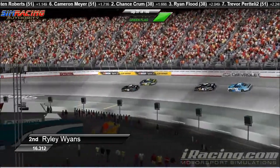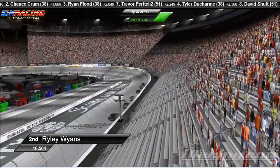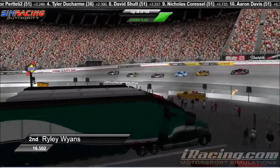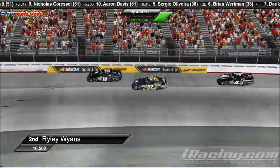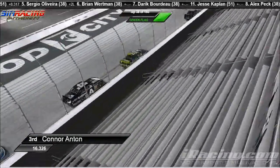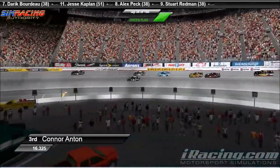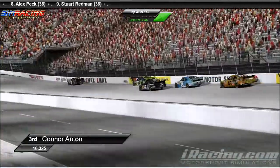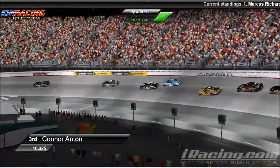Richardson is able to clear Riley Wyans right there on the inside at Bristol — quite a strong showing from Richardson. Of course Wyans is still hanging tough right there in the second spot, right on the back bumper of Richardson. Connor Anton is certainly not showing the pace that he was in the practice race as he tries to get to the inside. Riley Wyans trying to make it stick — Wyans pinches him off the corner, cannot make it happen. Bobby Chaney is going to try to get to the outside of Anton — can't quite make it stick.